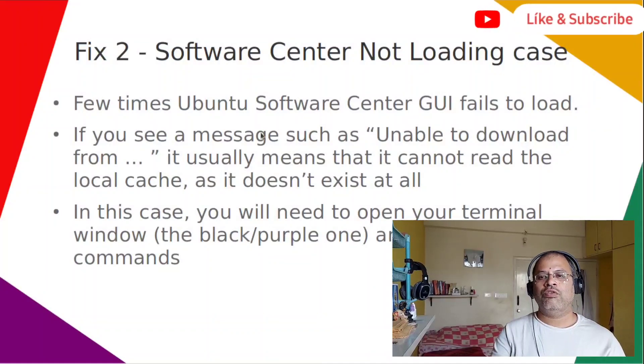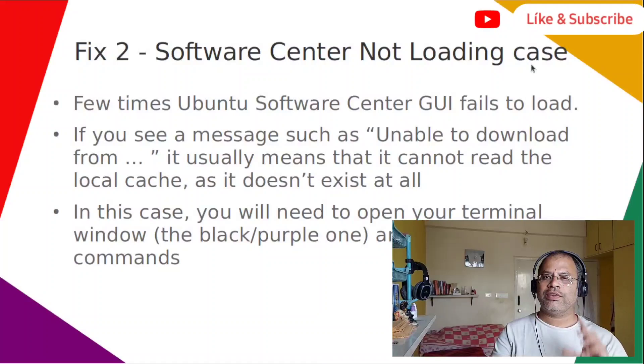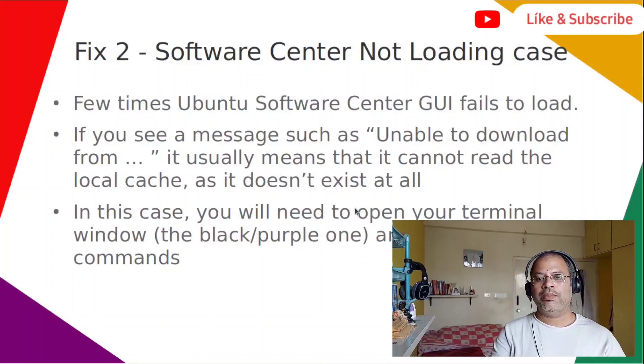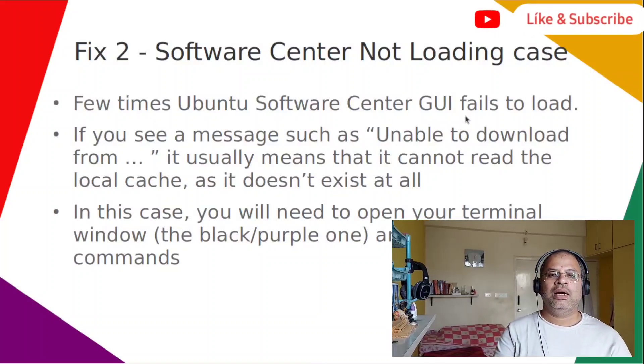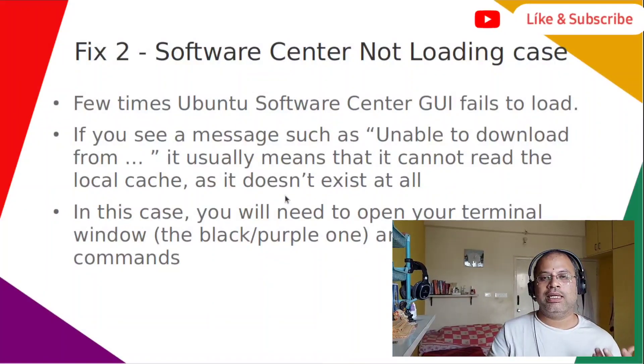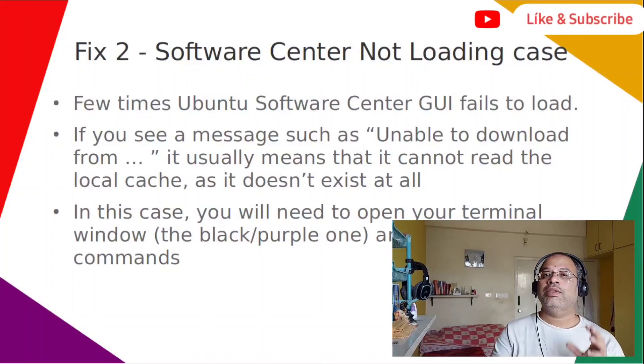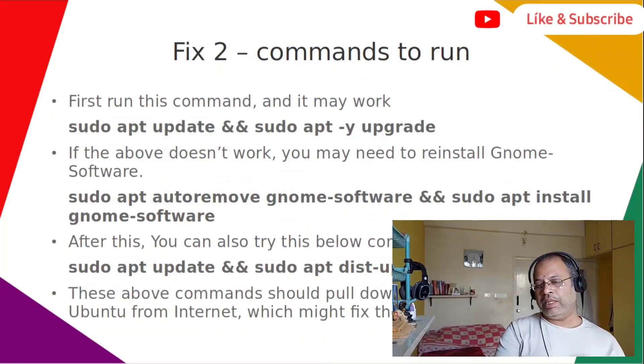Fix two is for the case where the software center is not loading at all. Ubuntu Software Center GUI fails to load when you see a message such as 'unable to load' — it usually means it cannot read the local cache, because the local cache does not exist. In this case you will need to open your terminal window and enter the commands I'm going to show you. You can pause the video and type them in — they are simple, short commands.